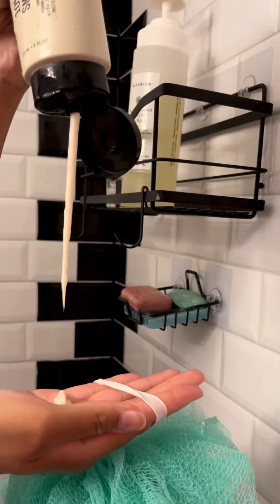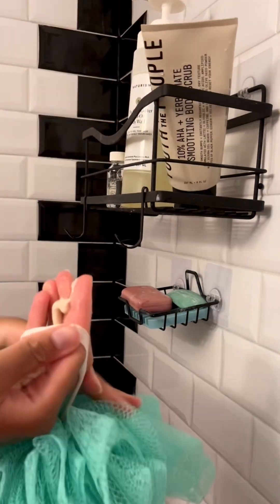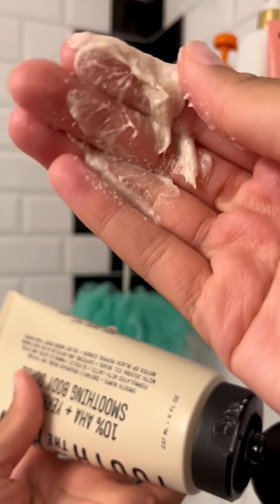Reason number one why you still might be ashy: you need to exfoliate all the dead skin out. The dead skin is ashy. I think sometimes when people say loofahs or scrubs make their skin dry, it's a sign that they're not exfoliating enough, because your skin has to be exfoliated so the moisture can really stick in.